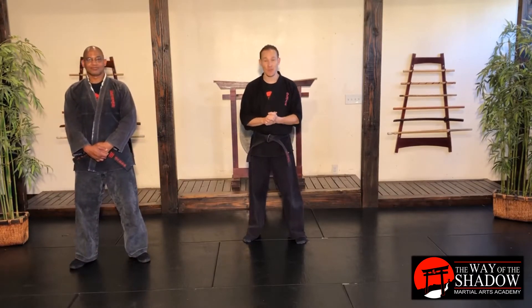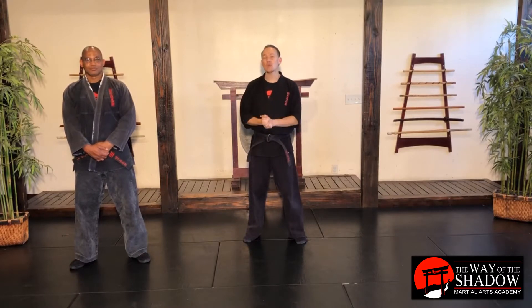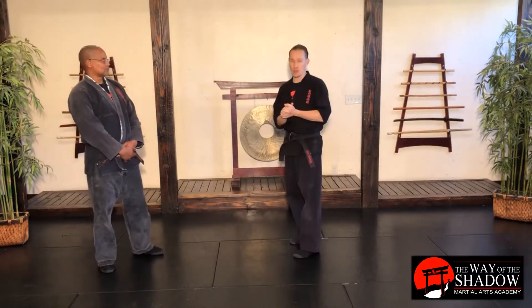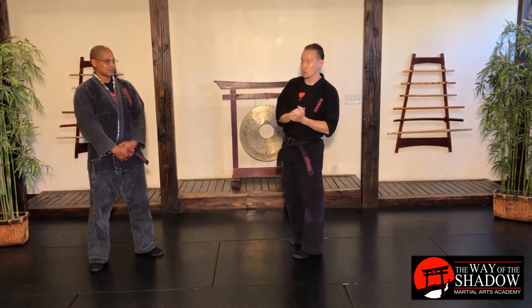So how would we choose to defend ourselves against a hook if we don't want to duck it and we want to kind of counter right away? Well, that's what we're going to work on right now. We're going to do a maneuver called cover counter. We have two different ones: cover counter 1 and cover counter 2, which are the ones we're going to focus on right now.